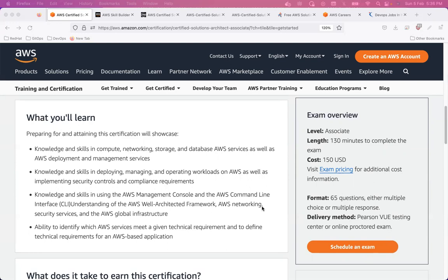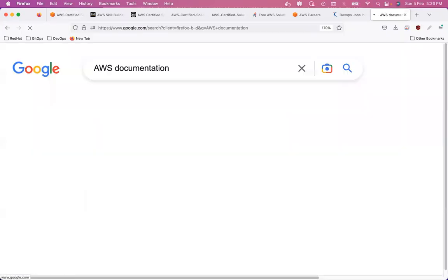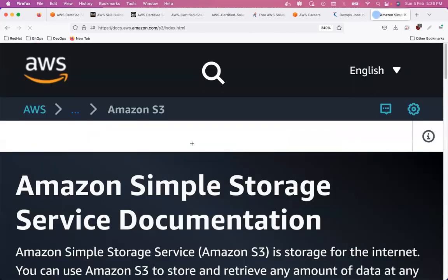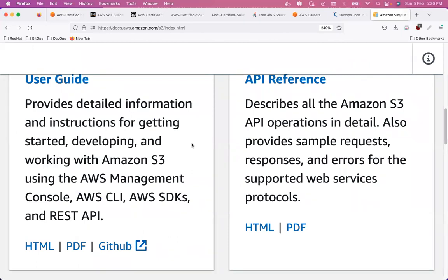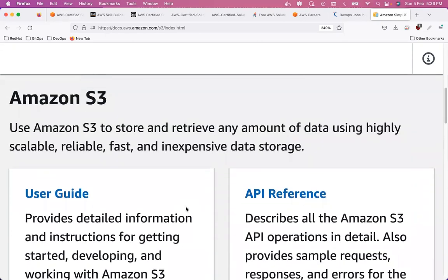Now, how do you start preparing? The first thing I'd recommend is going to the official AWS documentation. Concentrate on services like networking and storage — for example, go directly to the S3 documentation. The reason the AWS documentation is very important is the architecture they explain. You can buy any Udemy course, but the documentation has a beautiful representation of why each service was created by AWS.